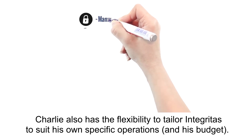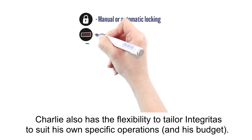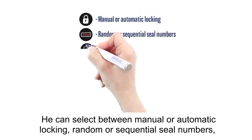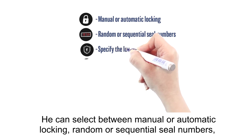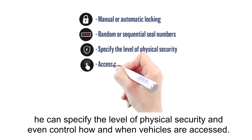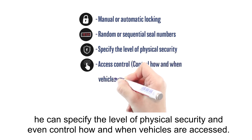Charlie also has the flexibility to tailor Integritus to suit his own specific operations and his budget. He can select between manual or automatic locking, random or sequential seal numbers. He can specify the level of physical security and even control how and when vehicles are accessed.